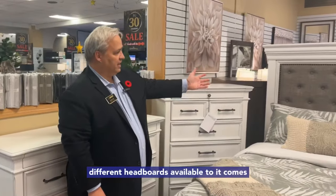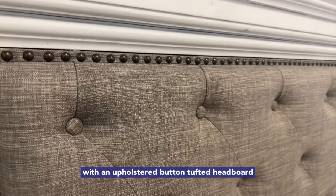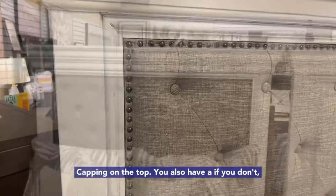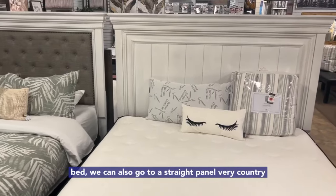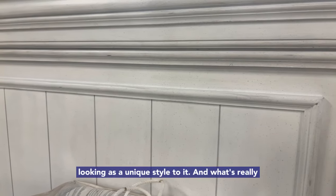This collection also has two different headboards available. It comes with an upholstered button-tufted headboard with nail head trim — beautiful design, nice capping on the top. You also have, if you're not comfortable with an upholstered bed, we can also go to a straight panel. Very country looking, has a unique style to it.